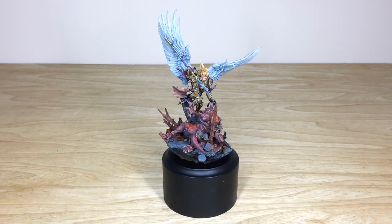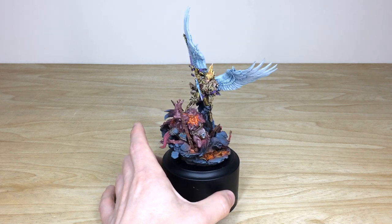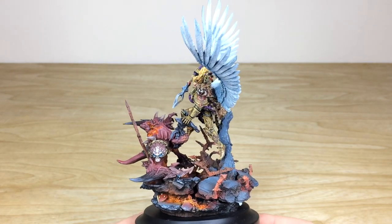So, where to start with this incredible model — Sanguinius, the Primarch, the man, the legend. Really cool pose. I know when it first came out there was a lot of skepticism, but as more people saw the different angles, I genuinely — and I'm a bit biased being a Blood Angels fan — fell in love with it. Our client has the limited edition display base as well, with a demon just about to be impaled by the spear. Probably my favorite angle is where he's just about to drive that spear home.